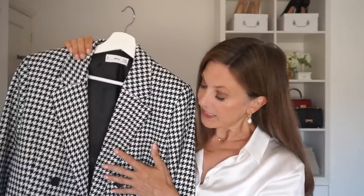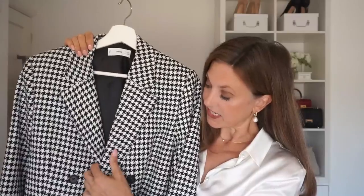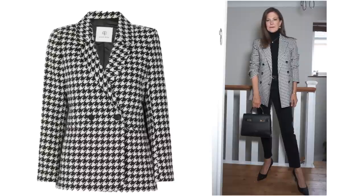I bought this one just recently in the Mango sale and I'm so pleased I snapped it up. It is double-breasted, which I'm not usually a fan of, but this one fits me really nicely. I haven't had a chance to wear it that much just yet but in the autumn I'll get lots of wear from it. It looks incredibly similar to this designer one from Annie Bing but wasn't anywhere near as expensive.